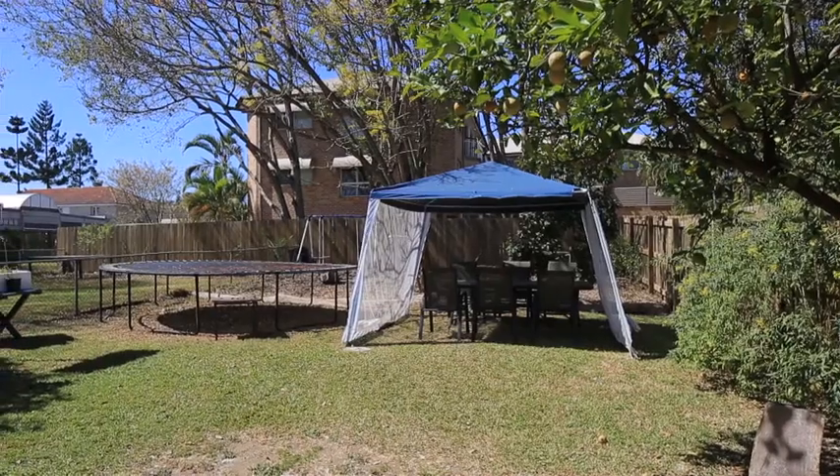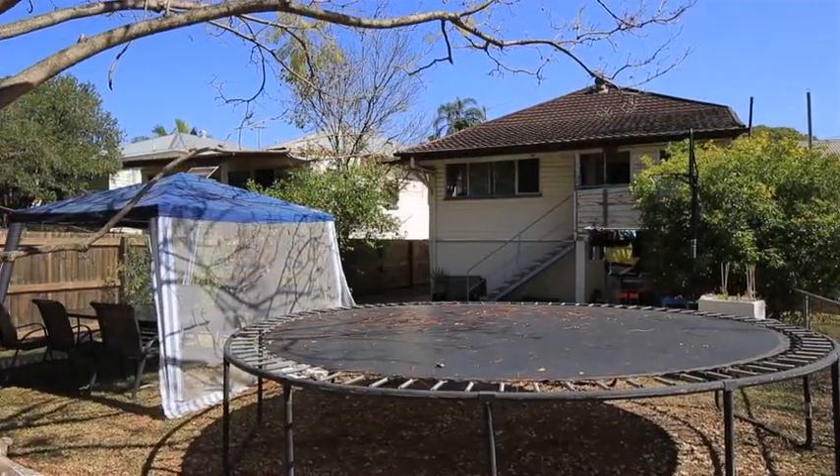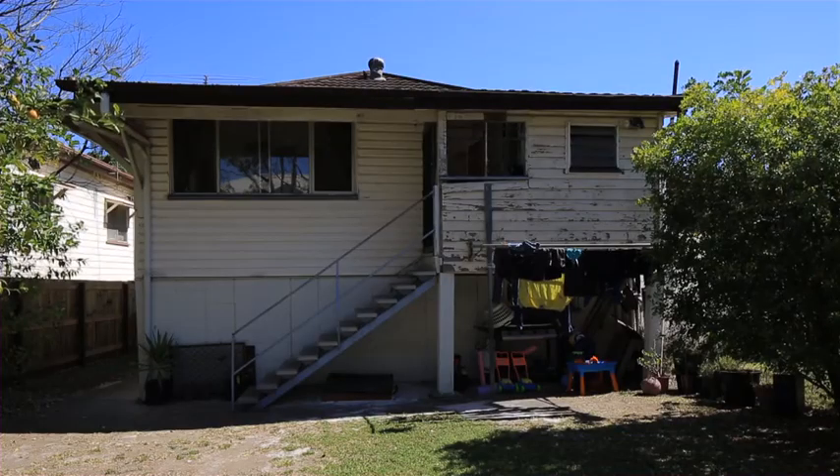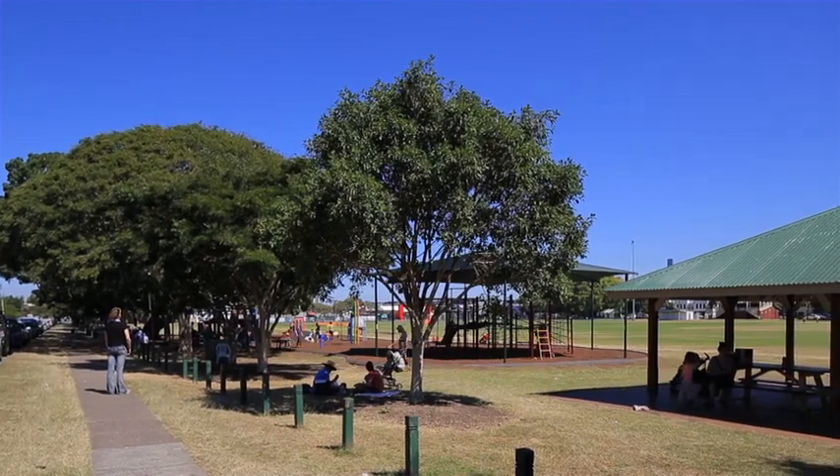Two properties to be sold separately in the heart of Bulimba. 14 Stewart Street is an opportunity to enter the market in this sought-after suburb. The traditional Queenslander with three bedrooms is ready to move into or reap the rewards of a renovation.